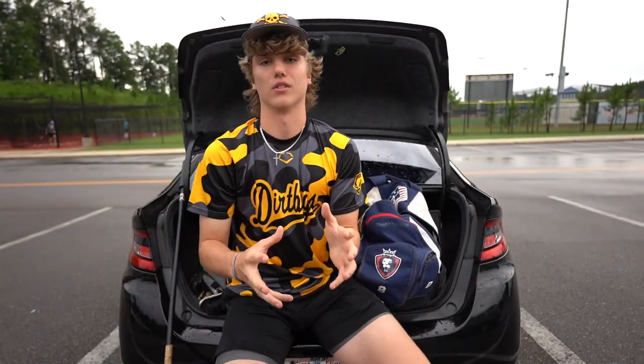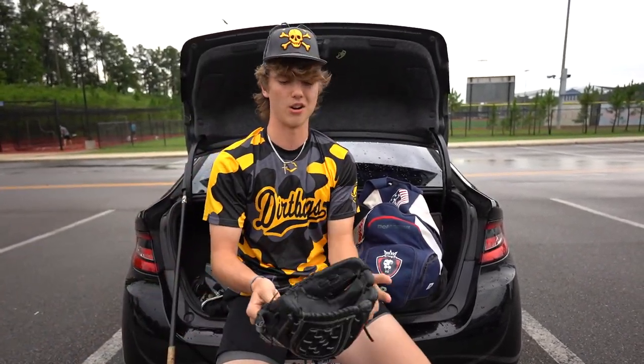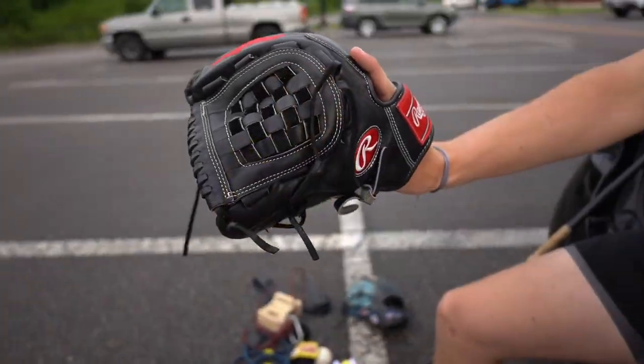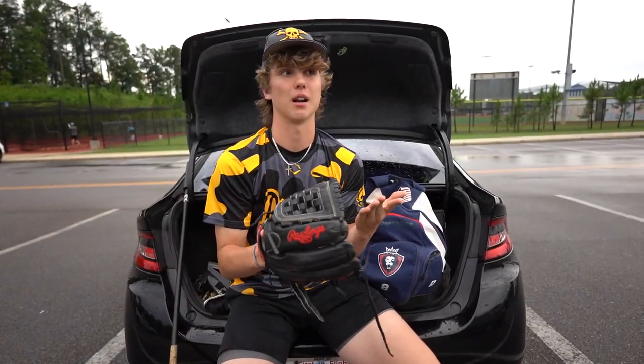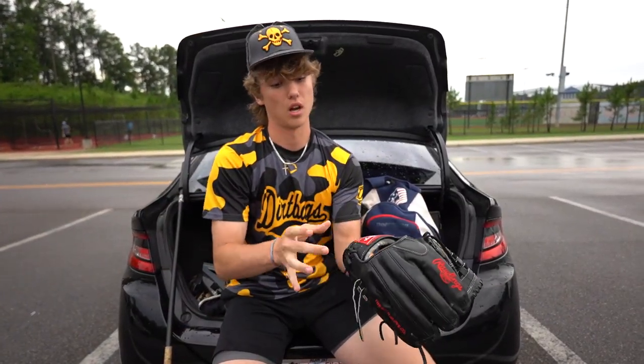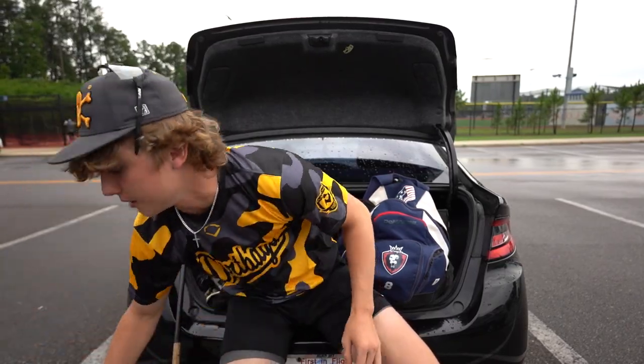Since we're on the topic of gloves, I'll go to my two gloves — I have three right now but didn't bring the other one. I normally just use this one in practice. Pro Preferred Basket Web 11 and three-quarters. This is my second one of this because my dog ate the other one — pretty much ripped the whole half off. That's what happens when you leave a glove out for a puppy.